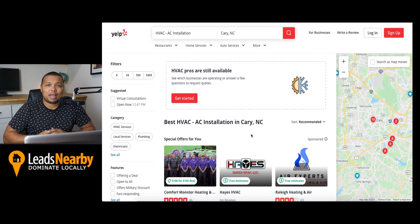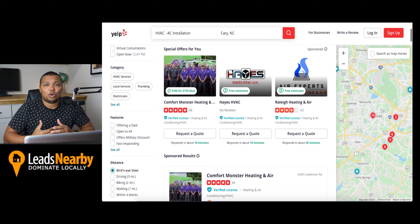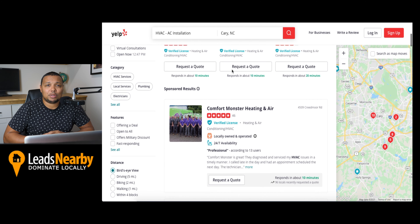All right, so love them or hate them, at number 10 we have Yelp. Yelp receives more than 30 million unique visitors each month, offering your company access to a huge audience. It's free to join, but in order to really see success, you'll have to run ads to increase your visibility to potential leads.